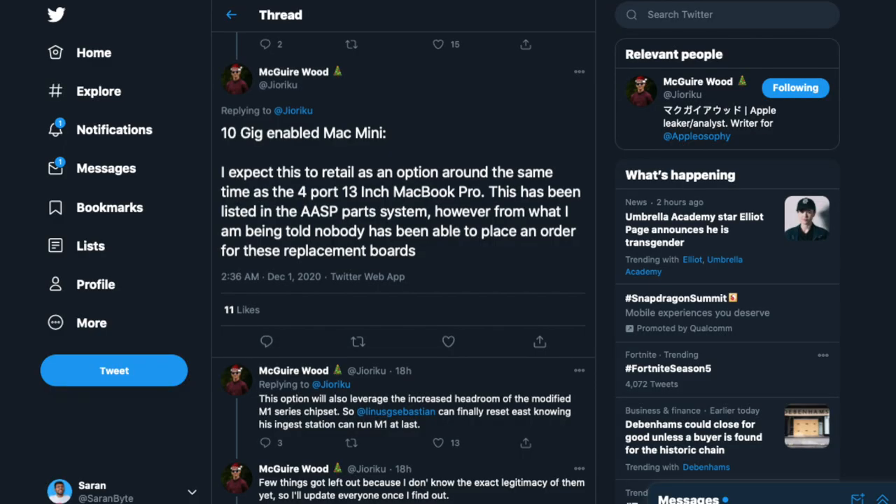Finally, the most exciting update: the 10-gigabit Mac Mini. A lot of people are very excited for that - jokes aside, I do know some people need 10-gig Ethernet on their Mac Mini. Thankfully, this option will be added very soon. According to this leaker, this feature is in the ASAP parts system, which basically means Apple's HQ is saying let's get this feature out there as soon as possible.